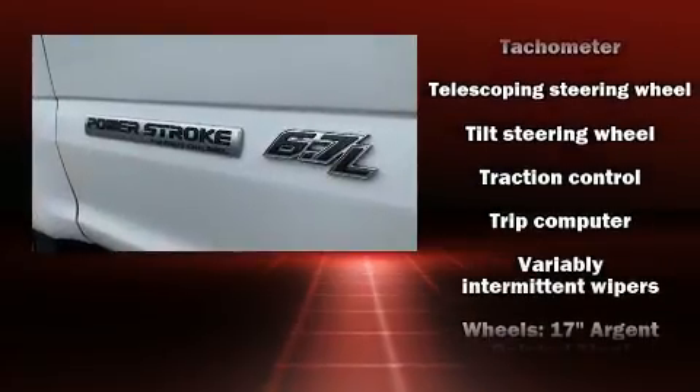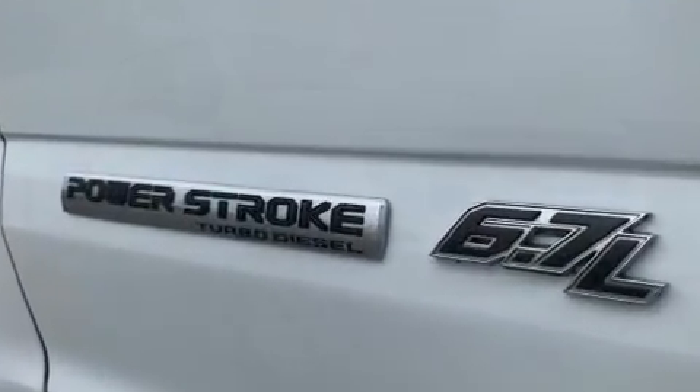It also arrives with a Carfax history report, providing you peace of mind with detailed information.